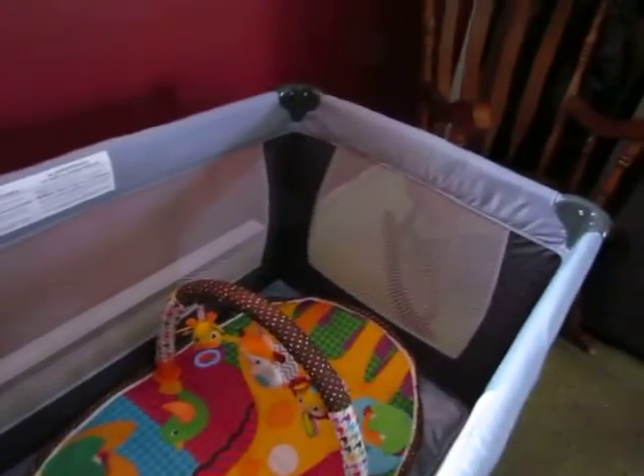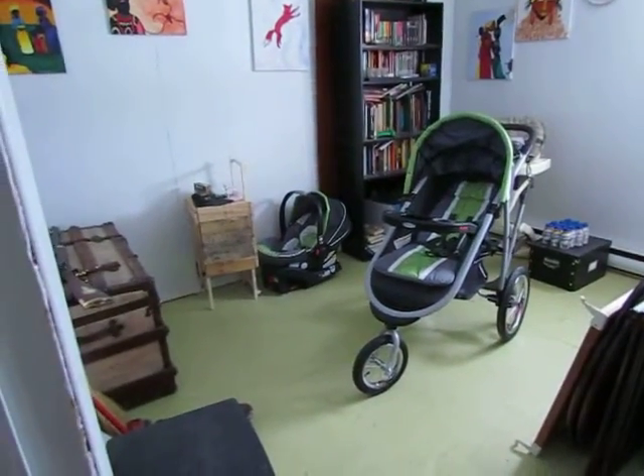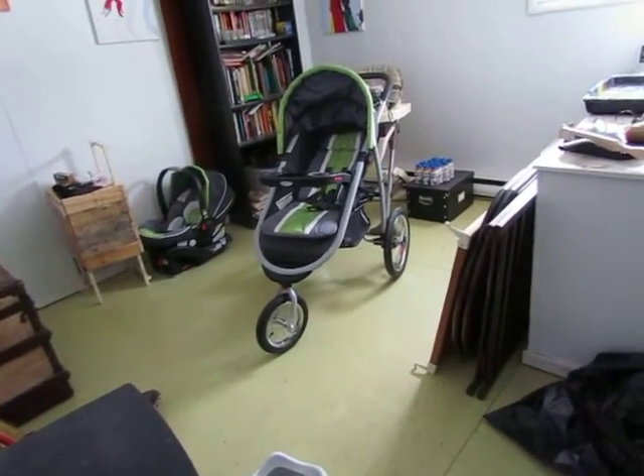We've been cleaning up the storage room to turn it into a baby nursery in the future. As you can see, we have a car seat and a stroller. That car seat can actually snap into that stroller — it's a jogger stroller.